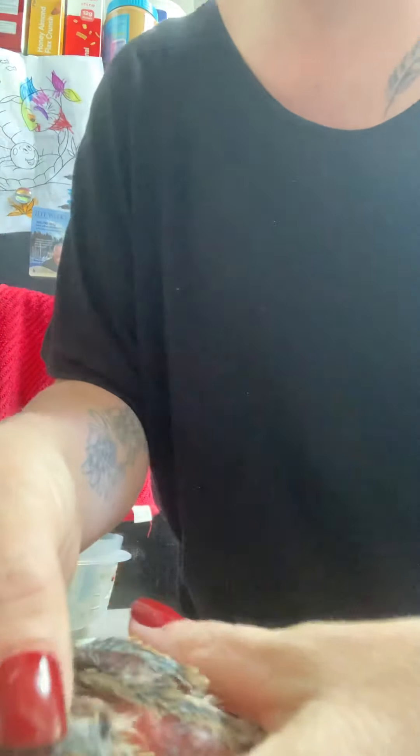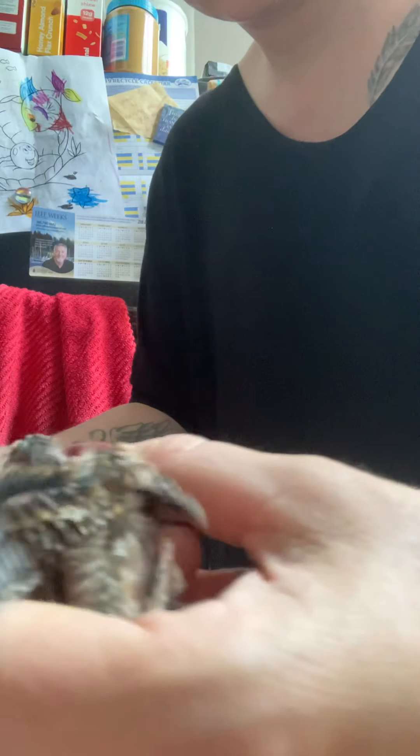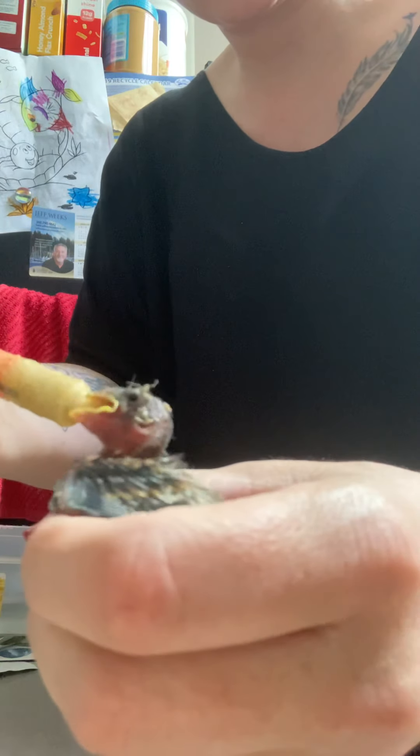You want the crop to be nice and full. You can see they've got their little pins coming in — their feathers. They look like floppy babies, which is what they are. They're brown and black. They've got the cutest little chirps.